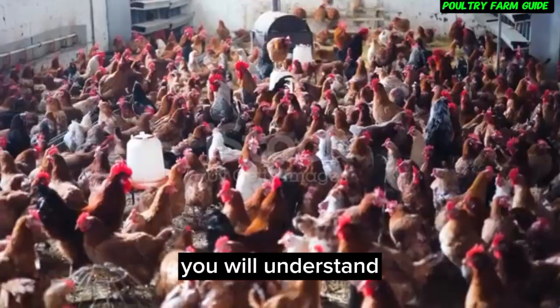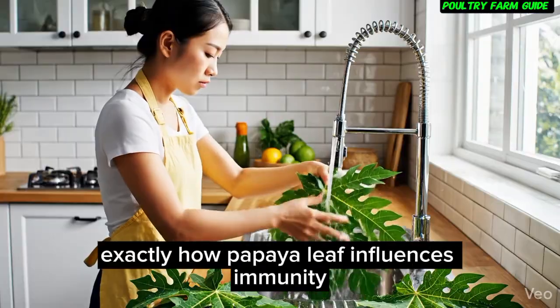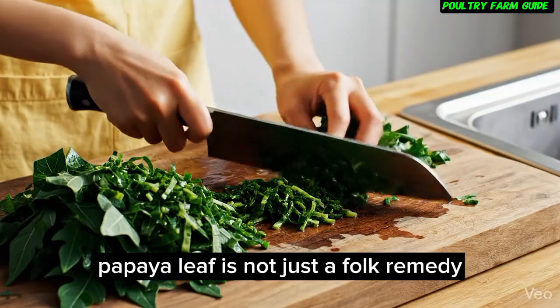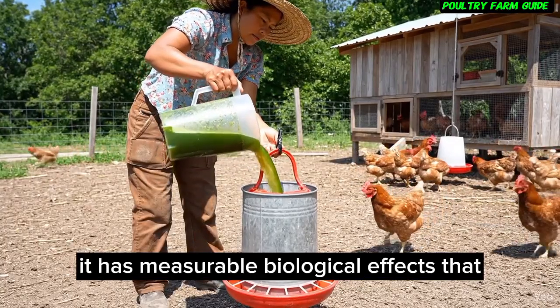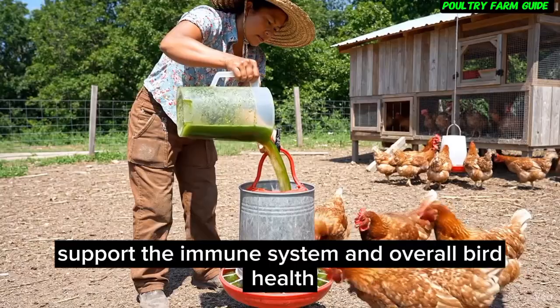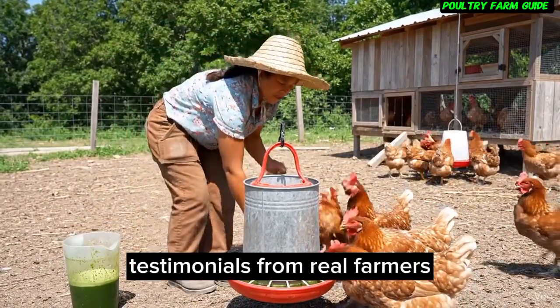By the end of this section, you'll understand exactly how papaya leaf influences immunity on a biological level. Papaya leaf is not just a folk remedy — it has measurable biological effects that support the immune system and overall bird health.